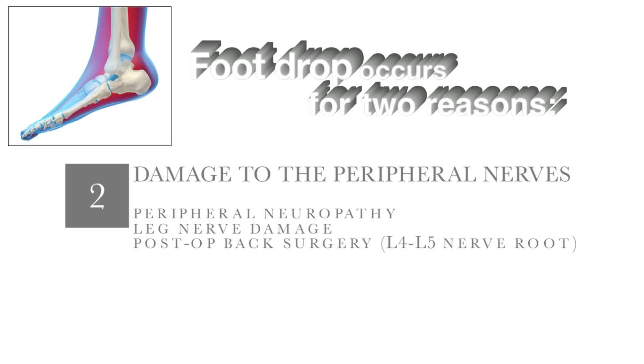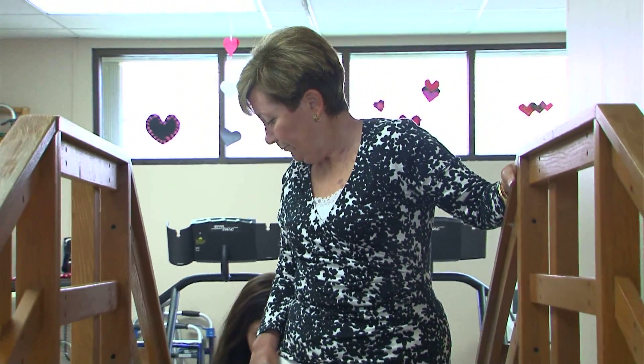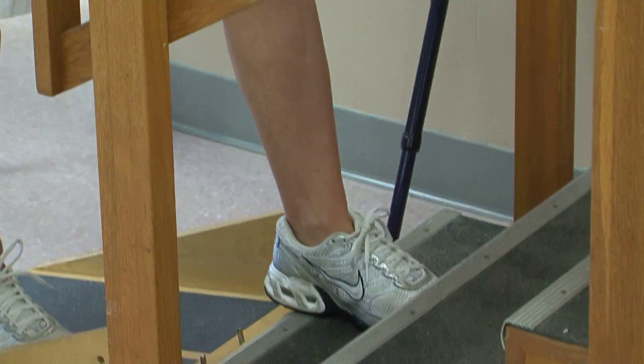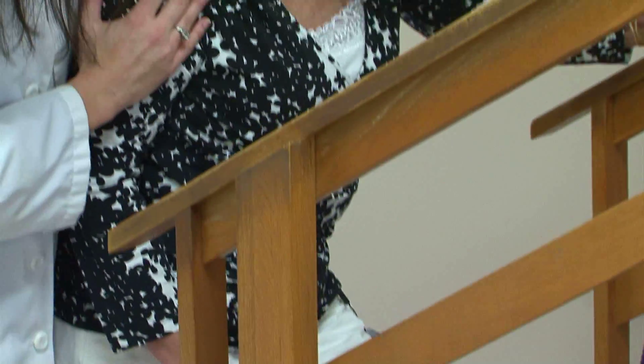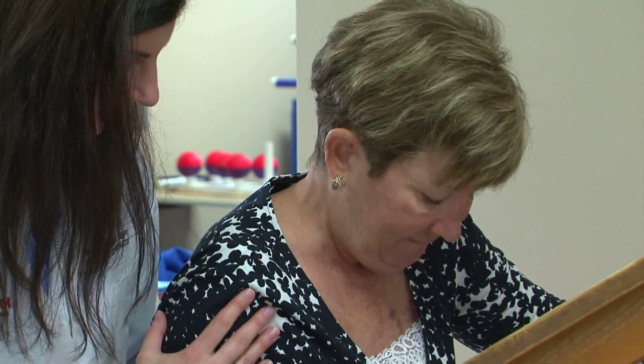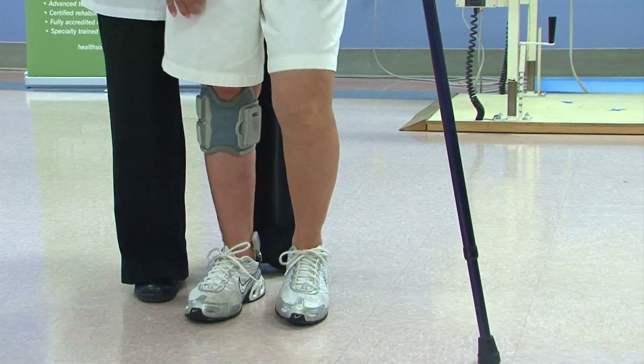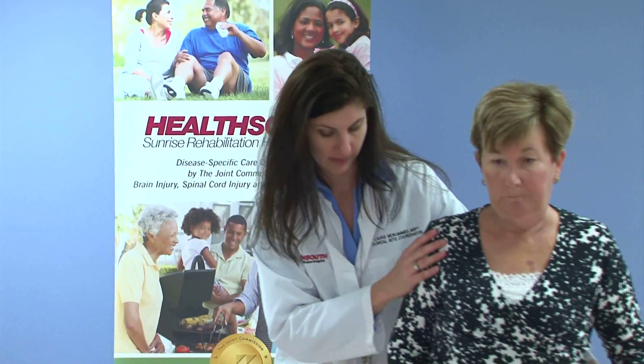Six years ago I had a stroke on my right side. I was completely paralyzed — I wasn't able to walk at all. They fitted me for a brace and my walking was slow and difficult and not in any way normal. Because the foot and ankle muscles can't respond properly, the person afflicted can attempt to walk but not without difficulty.